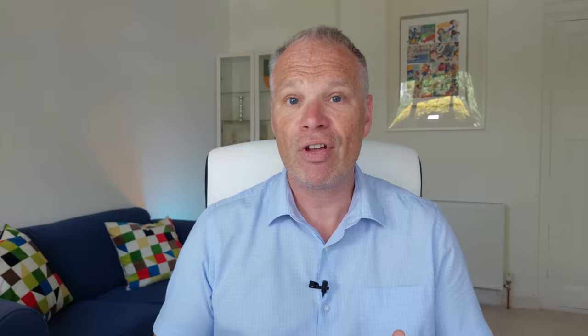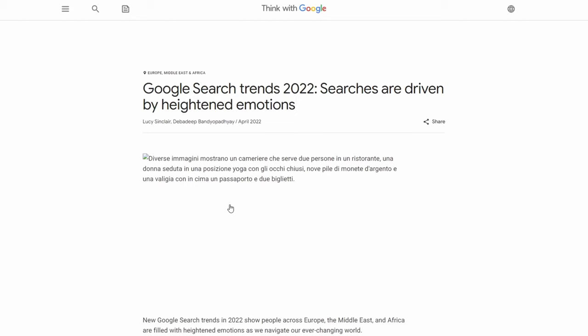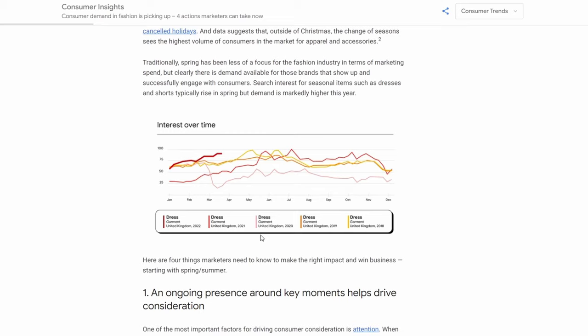Number nine is about rising categories. The primary category is one of the key ranking factors, but Google's always updating its categories. The category you chose when you registered may no longer be the right one. Google gives you lots of clues about what's coming up via Think with Google's consumer insights page. Going there will show you what is going to happen in consumer behaviours in the coming 12 months — where demands are in fashion, what searches are growing — so you can build that into your articles, posts, and blogs.